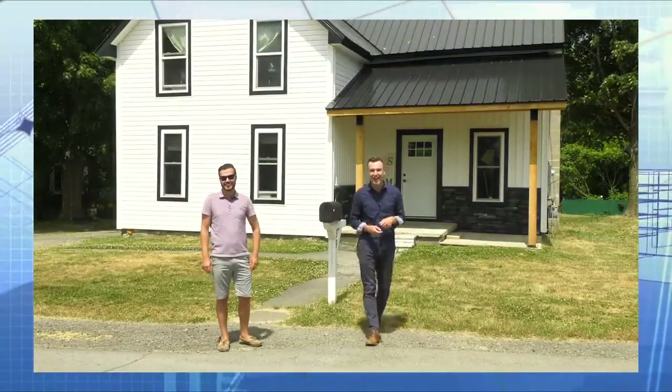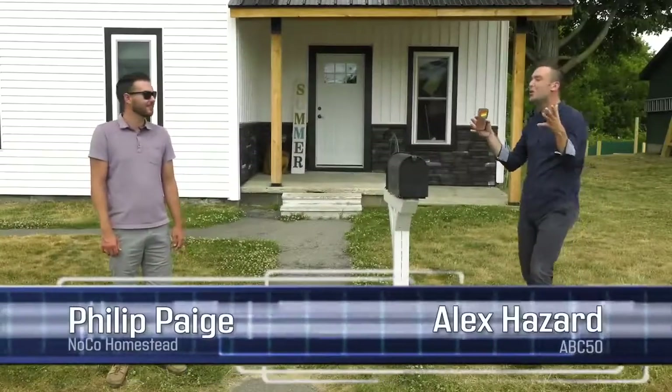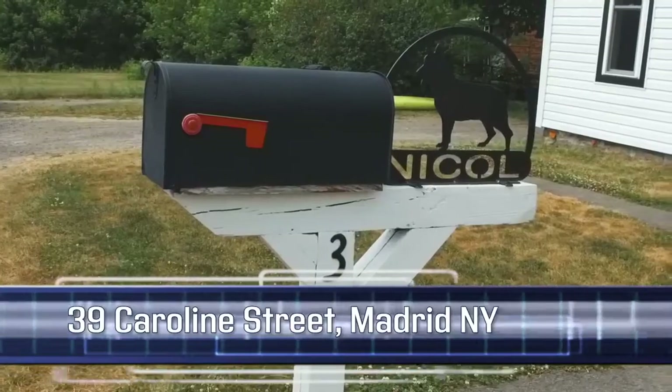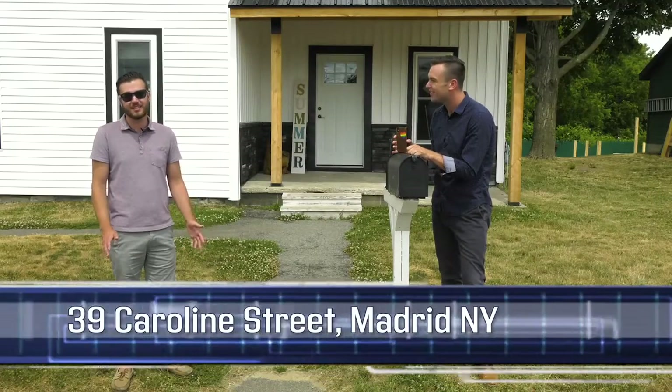Yeah, this is Walk Through Wednesday. They say location, location, location — and if the location you're looking for is a quiet neighborhood where you talk to the neighbors at the mailbox, I think this is it. I can attest, I live just down the street. This is a fantastic place to live and raise your family.